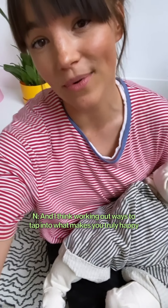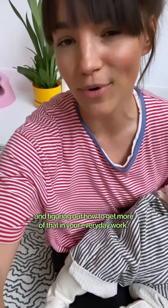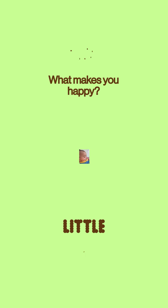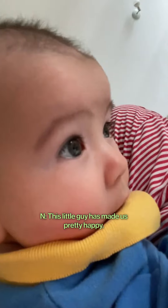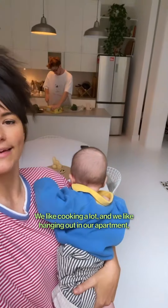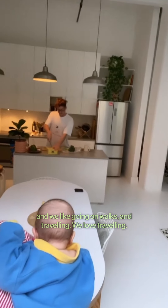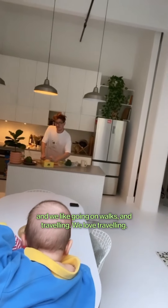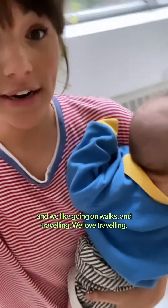I think working out ways to tap into what makes you truly happy and figuring out how to get more of that in your everyday work is key. This little guy has made us pretty happy, even though our day is filled with moments like this — Luca, let go of the plant! We like cooking a lot, hanging out in our apartment, going on walks, and traveling. We love traveling.